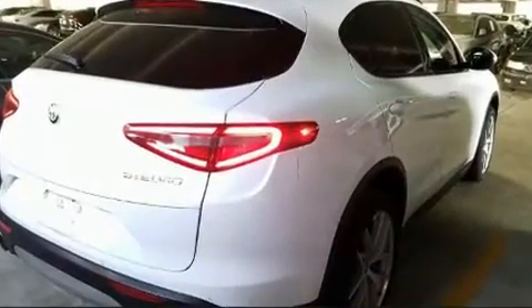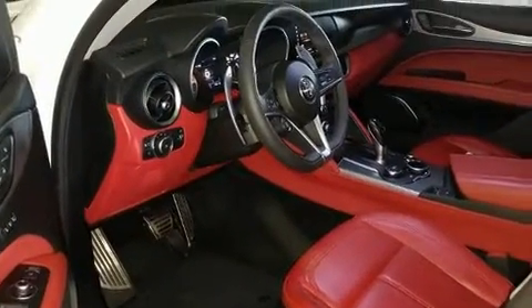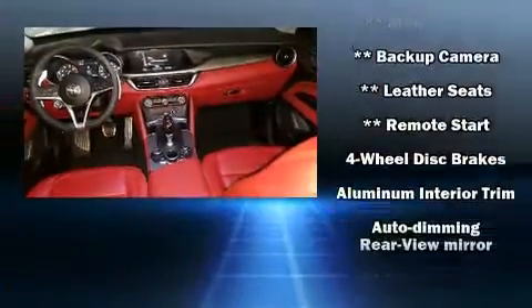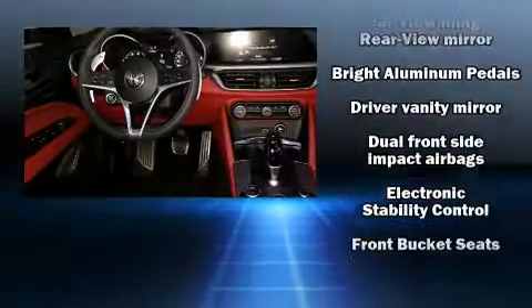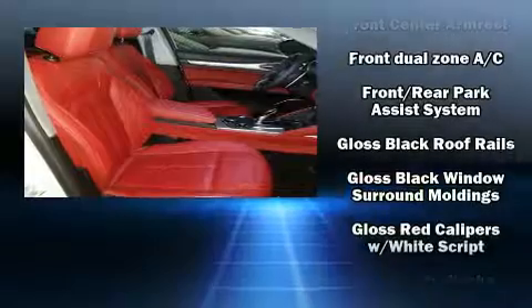With high-intensity discharge headlights illuminating your path, you'll always appreciate maximum visibility. Passengers are protected by various safety and security features including brake assist, a panic alarm, and four-wheel disc brakes with ABS.